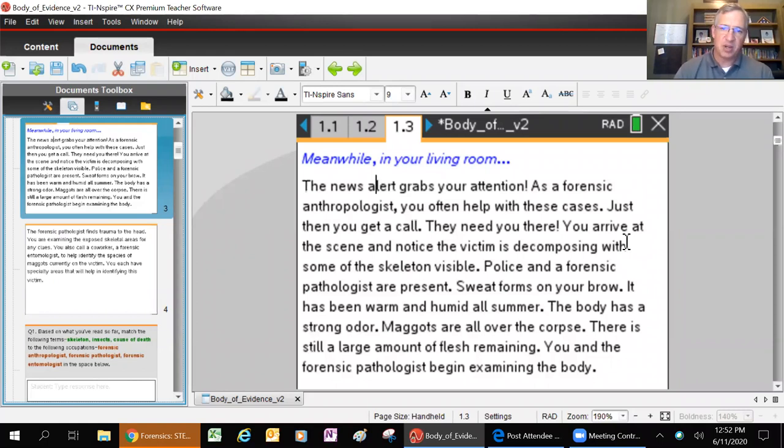Police and a forensic pathologist are present. A pathologist is someone who tries to determine cause of death - that's their very specific goal: what killed this person, how did they die? A forensic anthropologist helps the forensic pathologist. If you don't find the remains until a month or two down the road, the pathologist probably won't have a lot of information to pull from, but the anthropologist can look at those remains and help piece together a picture.